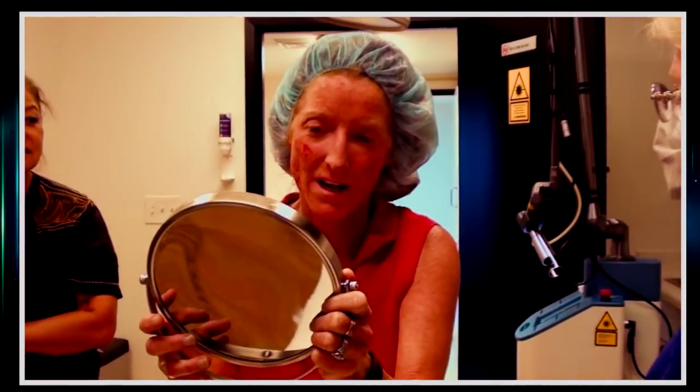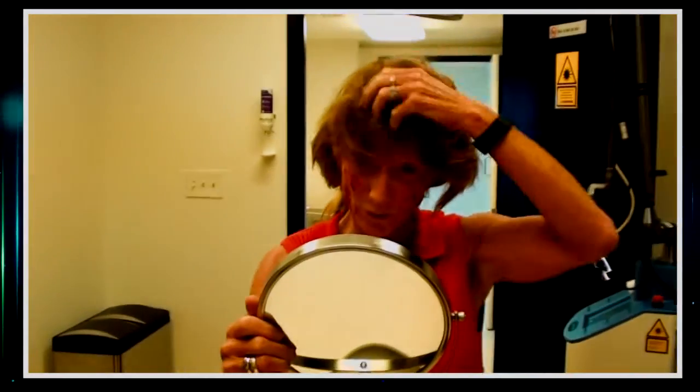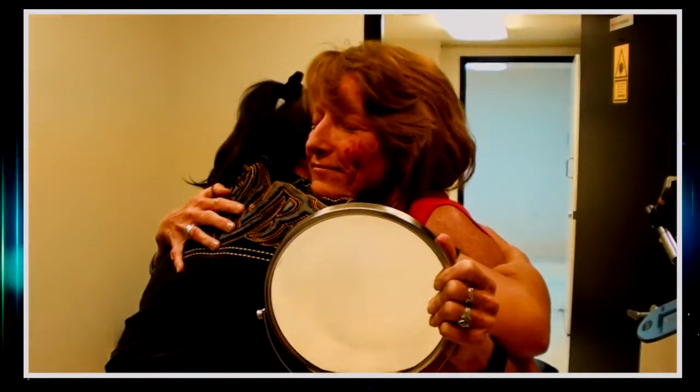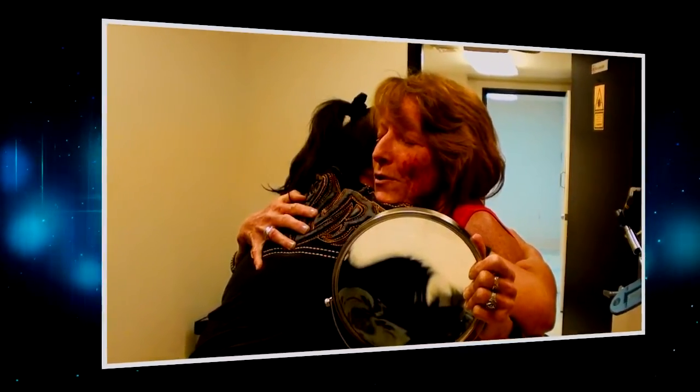Isn't that amazing? You look terrific. I can't believe the difference in your eyes. You had the deep crease — the worry lines, as I call them — they're gone. The Mixto CO2 laser is the most effective facial rejuvenation tool we have available. I never get tired of helping people look the way they feel inside.